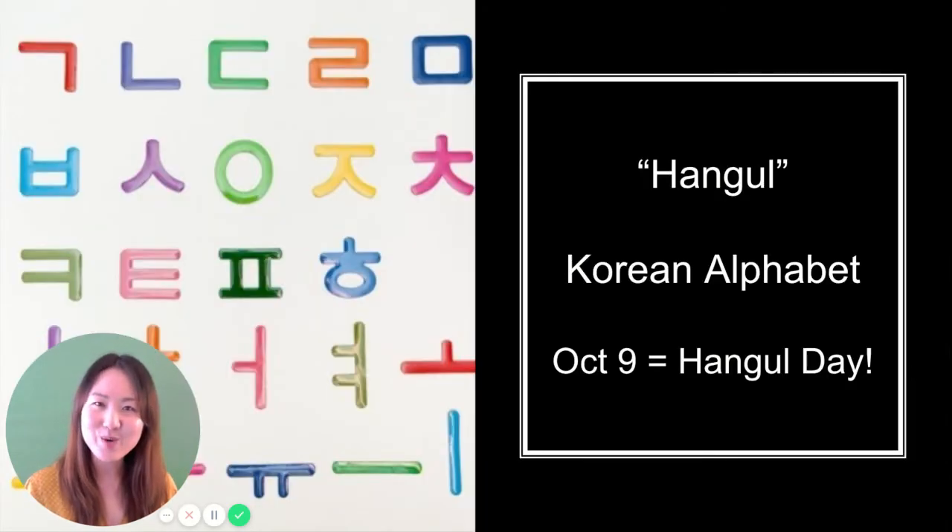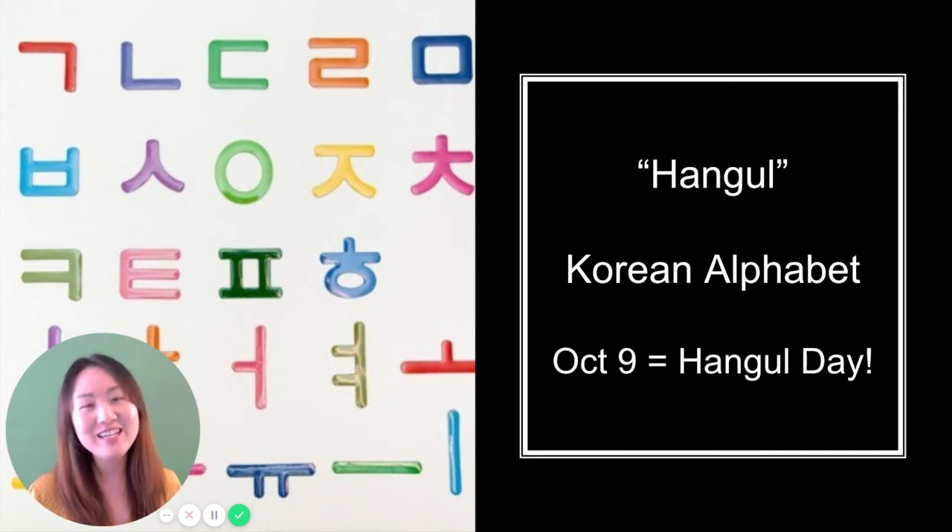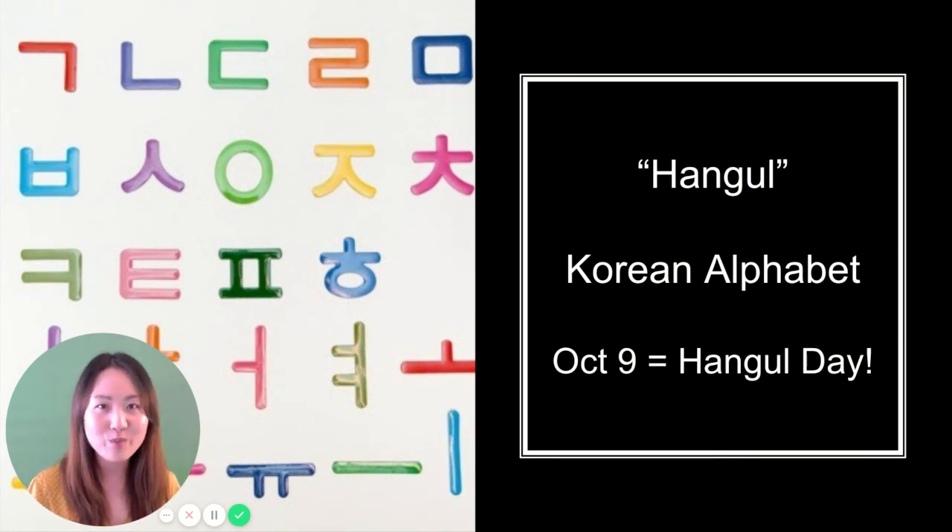So I hope you enjoyed learning about 한글 today and that you will maybe learn 한글 if you're not doing so yet, so you can have knowledge of another writing system and get to enjoy other cultures that you may not be familiar with, or that may be your home culture.